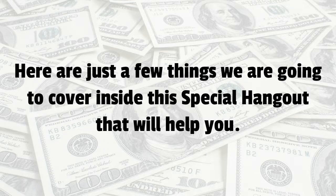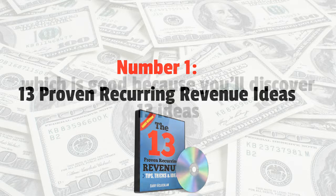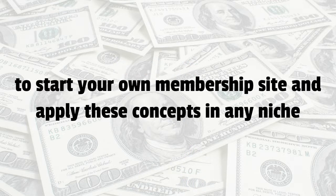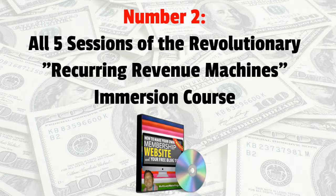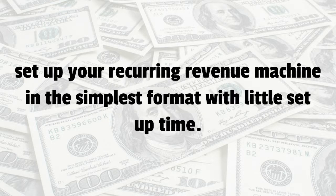Here's just a few things that we're going to cover inside this hangout that will help you. Number one, we're going to share 13 proven reoccurring revenue ideas, which is good because you'll discover 13 ideas to start your own membership site and apply to any niche. Number two, you're going to get all five sessions of the revolutionary reoccurring revenue machines immersion course, which will show you step-by-step how to set up your reoccurring revenue machine in the simplest format with little setup time.